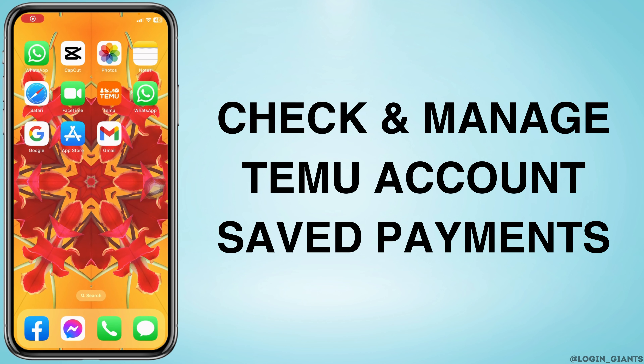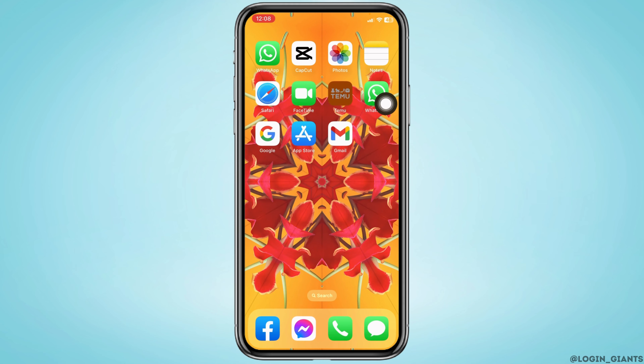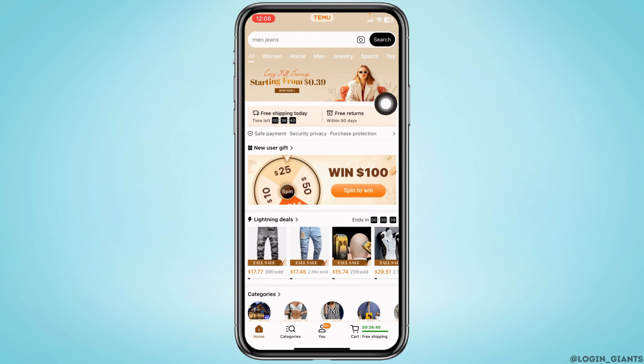How to check and manage Temu account saved payment methods. Let's get started. Launch your Temu app, make sure you have already logged into your account. You will land on the home page.